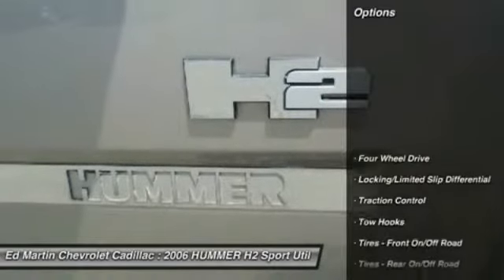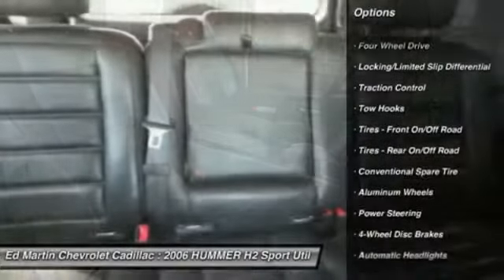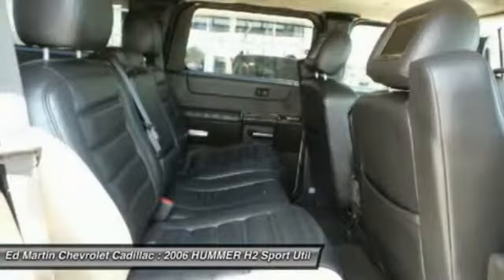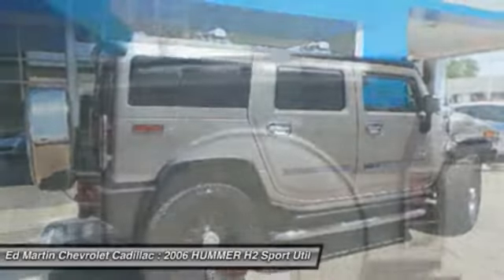Here are some of this vehicle's great options: power passenger seat, traction control, keyless entry, leather wrapped steering wheel, adjustable steering wheel, power steering, cruise control, auto dimming rear view mirror, PPO, four wheel drive, aluminum wheels.